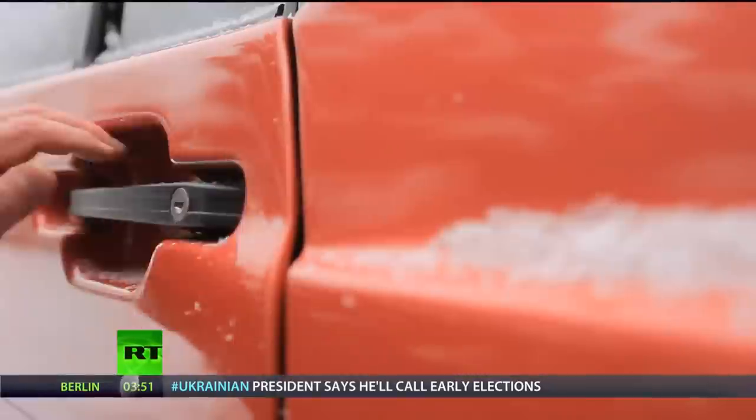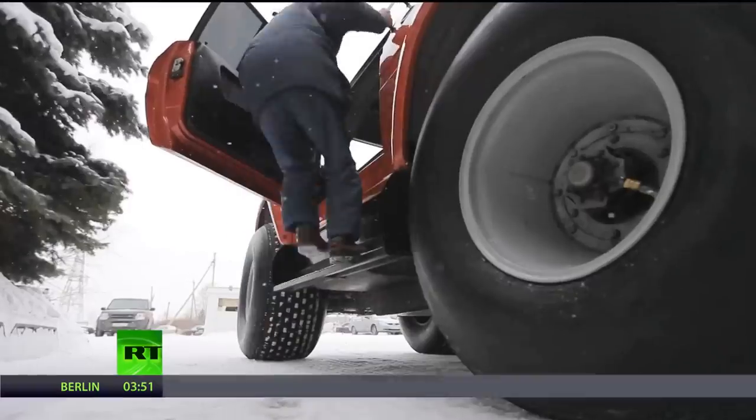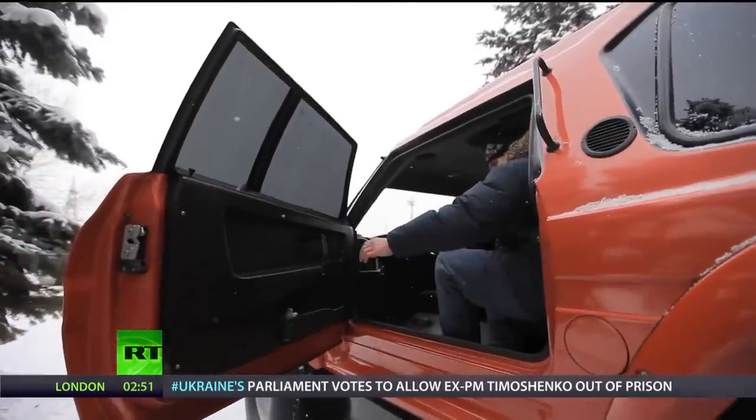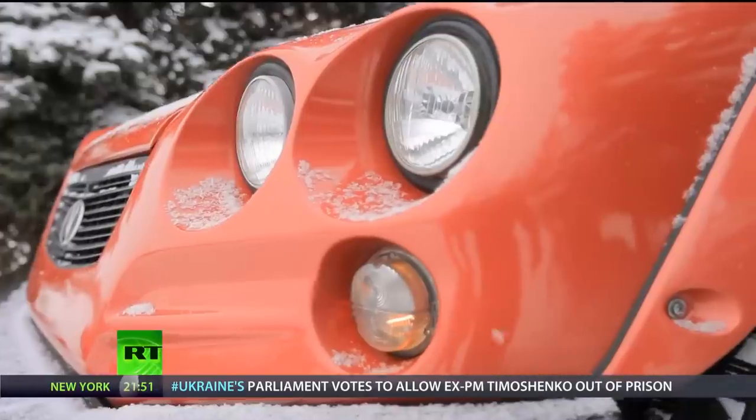As planned, Aton Impulse is testament to Naberezhnye Chelny's reputation as an automotive powerhouse. Named after the explorers of old, there's nowhere the company's Viking all-terrain vehicle can't go.